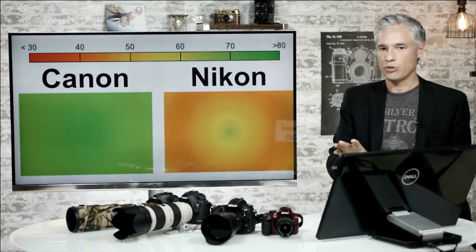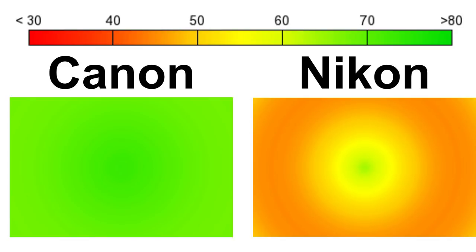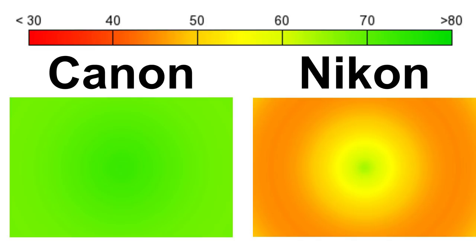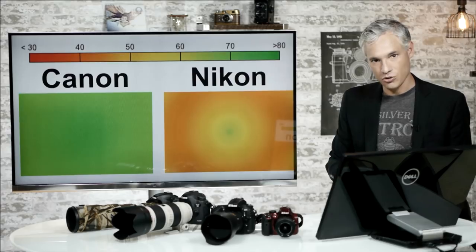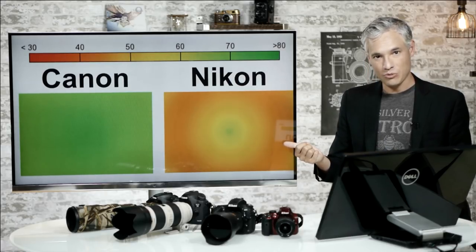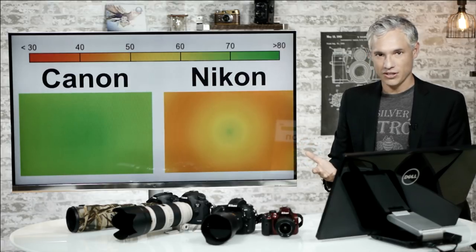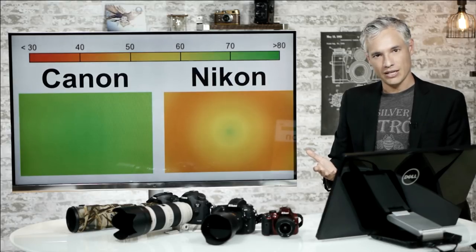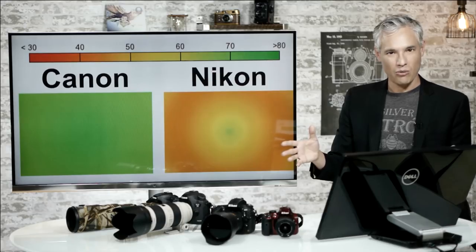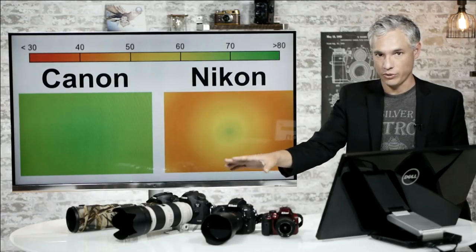Zooming into just 200mm at f2.8 in DxOMark's data: on the Canon, edge to corner it's all green — nice and sharp. But on the Nikon Mark 1 at 200mm f2.8, it's sharp only in the very center; everywhere else it's quite unsharp. So I have the Mark 2 Nikon which only goes to about 135-140mm at close range — not long enough. The Mark 1 is long enough, but at the specific focal length and aperture I need, it's not sharp enough. It would make no sense to switch to Nikon since sharpness was one of the things I really liked about it. It seems like I can't replace the Canon 70-200 f2.8.